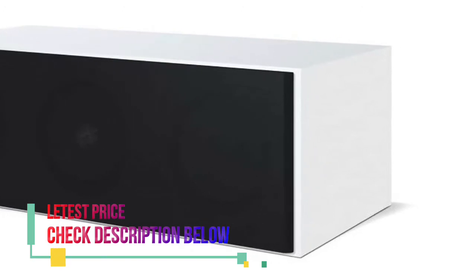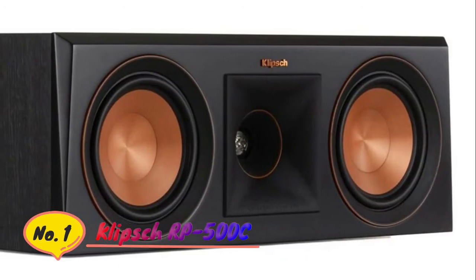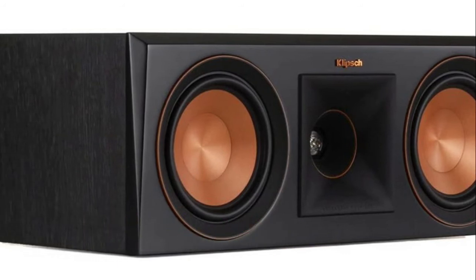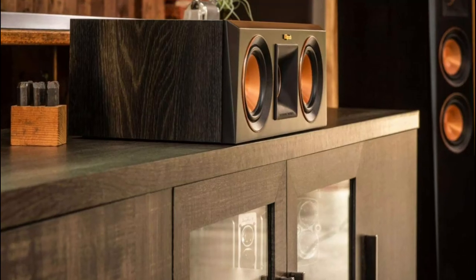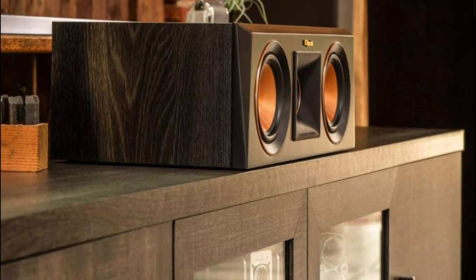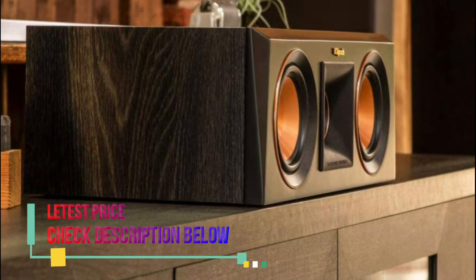Flanked by two 6.5-inch bass drivers. Number 1: Klipsch. One titanium LTS vented tweeter with hybrid Tractrix horn. Dual 5.25-inch spun copper Cerametallic woofers. Bass reflex via rear-firing Tractrix port. Premium scratch-resistant ebony and walnut finishes. Strong, flexible, removable magnetic grille.